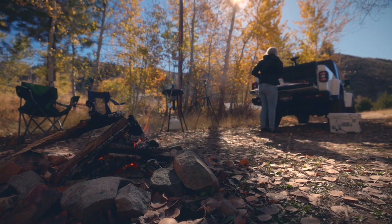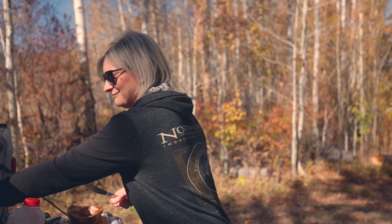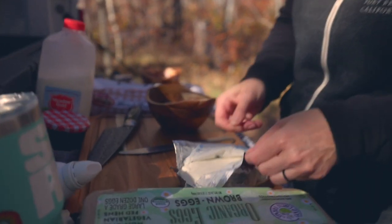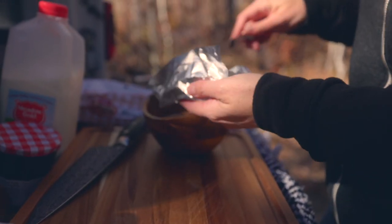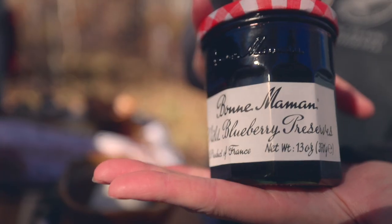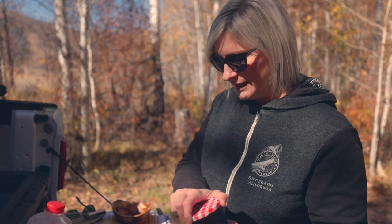I'm warming my cream cheese in my pocket right now, then it'll be easier to mix up. Okay, I got my cream cheese out of my pocket, it's softer now, and we're gonna make the stuffing for the stuffed French toast. I think we just need about half a pack of cream cheese. We're gonna do wild blueberry preserves inside the cream cheese — this is pretty sweet so I don't think we'll need to add any sugar.